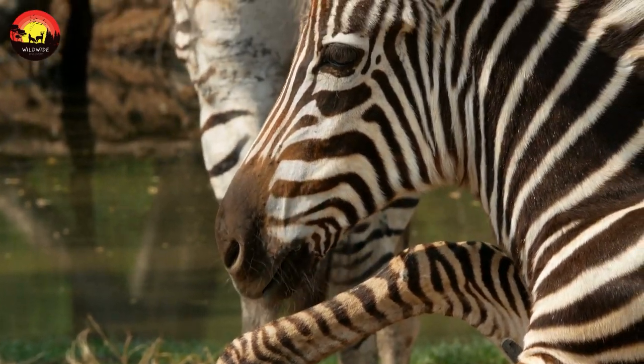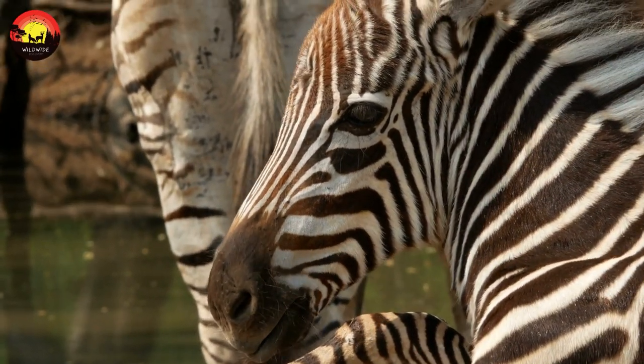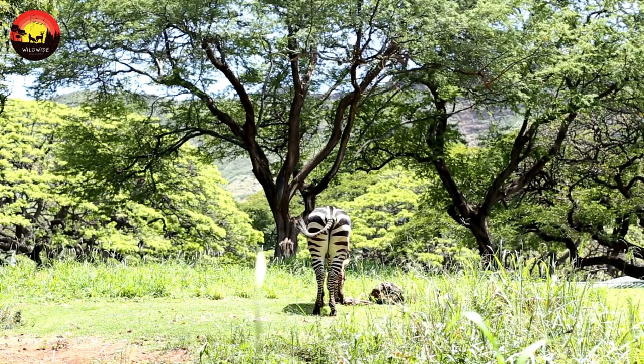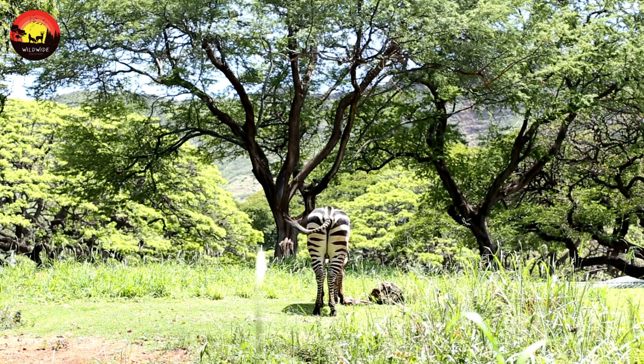Size: the largest zebra is the Grevy's zebra, according to the San Diego Zoo. It weighs 770 to 990 pounds and is around five feet tall from shoulder to hoof. Their thick bodies make them look like mules with stripes.